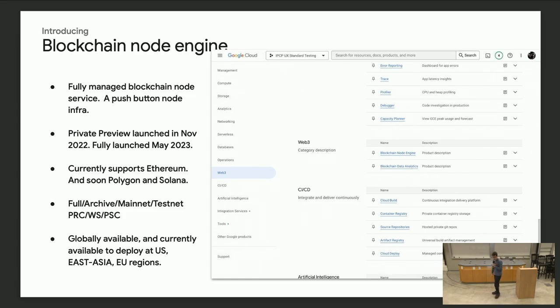Introducing the blockchain node engine — it's fully available right now as a fully-managed blockchain node service. It's basically a push-button solution. You can go to your Google Cloud console, turn on blockchain node engine, click a couple of times, specify which chain you want, like mainnet or archive node specifics, then start a node. You can then forget about this node and continue using it via RPC. Currently we only support Ethereum, and we are in the middle of working on Polygon and Solana, so please expect announcements soon.